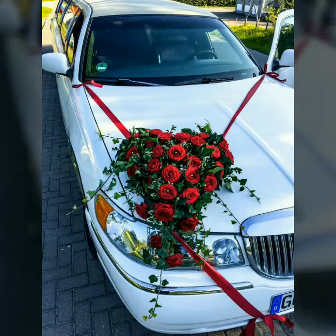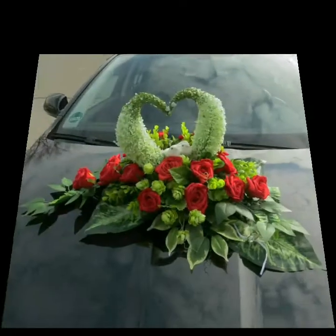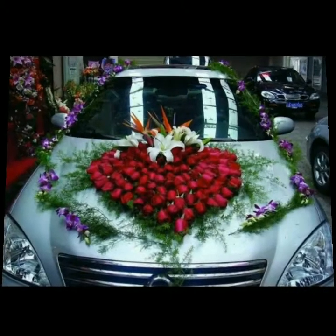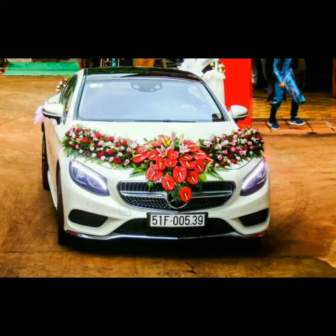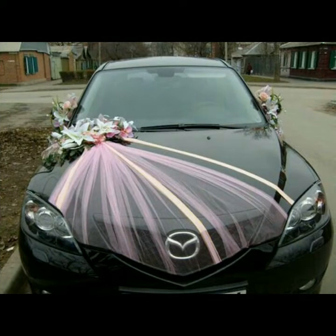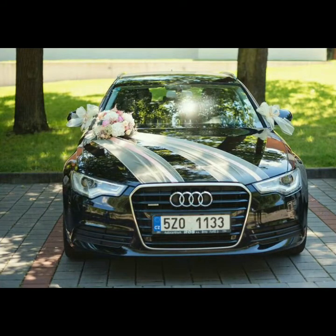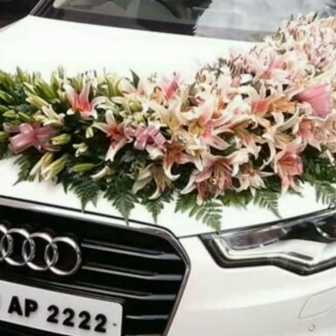Friends, tell me how you feel about these beautiful car decoration ideas and how you feel about wedding functions — it's a very superb, outstanding and stunning collection. Take care of yourself and your family members, respect your parents, love your parents, be positive. Like, share, and comment how you feel about these ideas. Take care and Allah Hafiz!